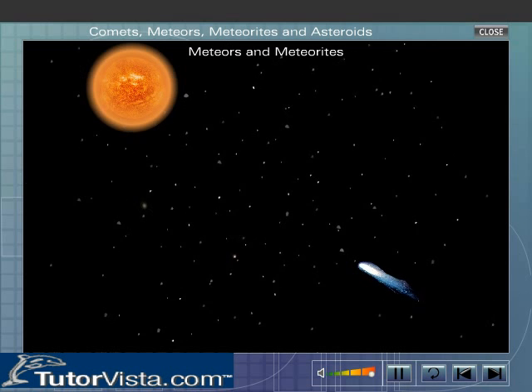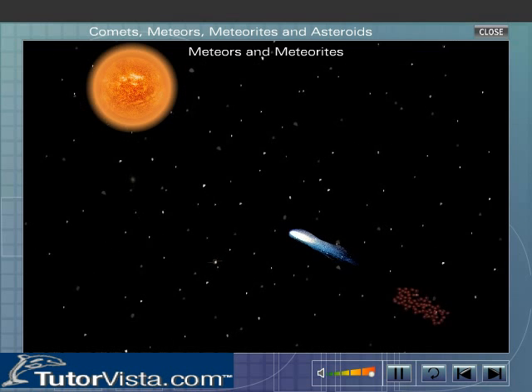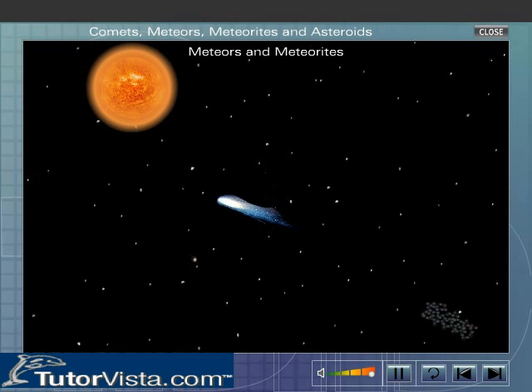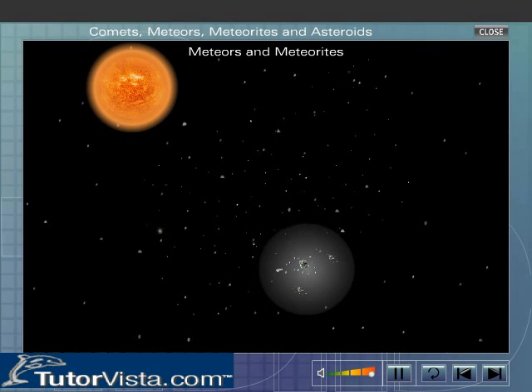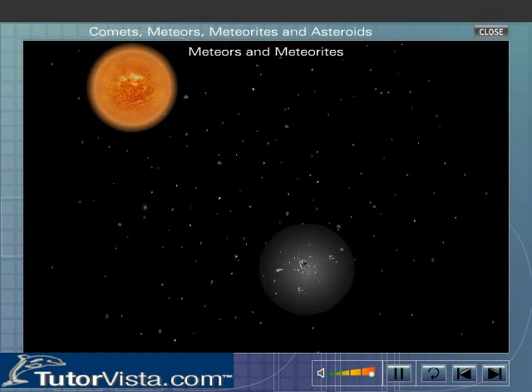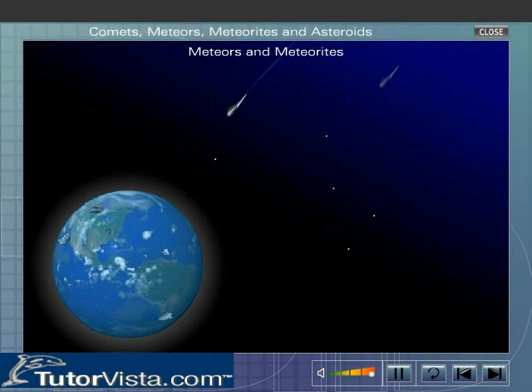Each time a comet passes the sun, it loses some of the gases and, ultimately, only dust particles and stony or metallic rocks are left behind. When these particles enter the Earth's atmosphere, they burn as a result of the heat produced by friction and become visible as a bright streak of light shooting down the night sky.